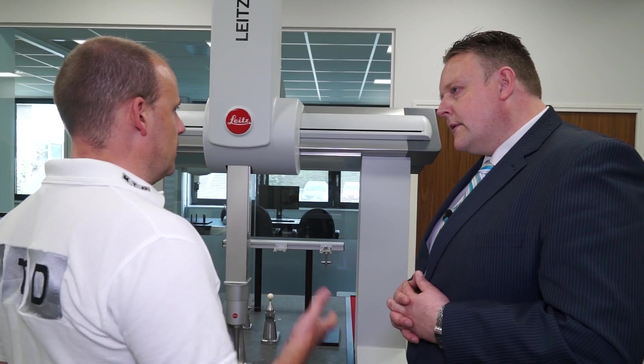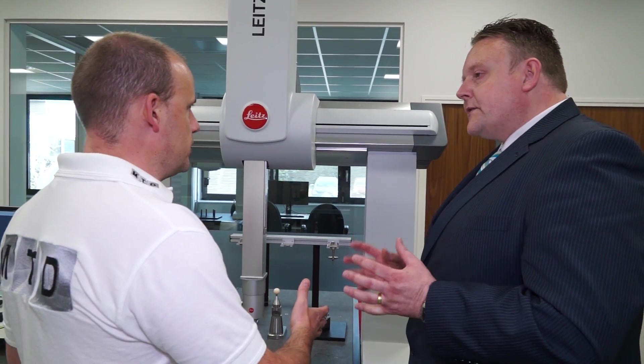And when we say entry-level, is that because you're talking about the capacity? No, no. Entry-level in terms of price.